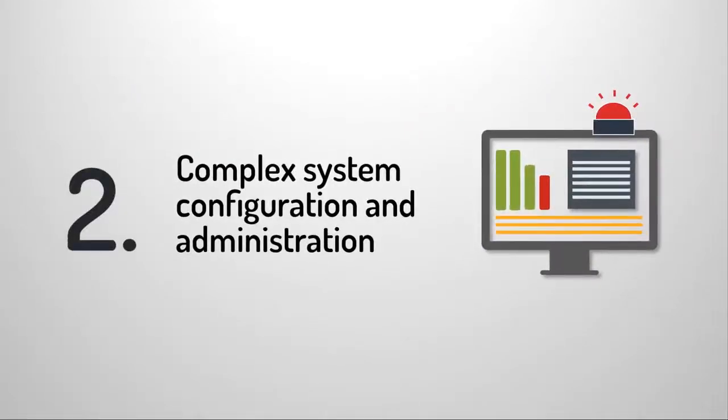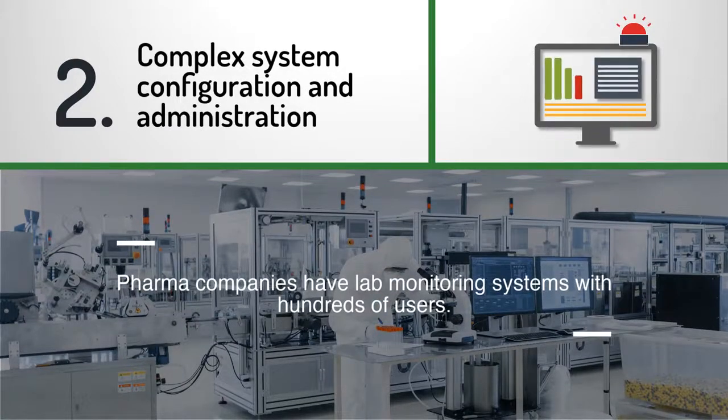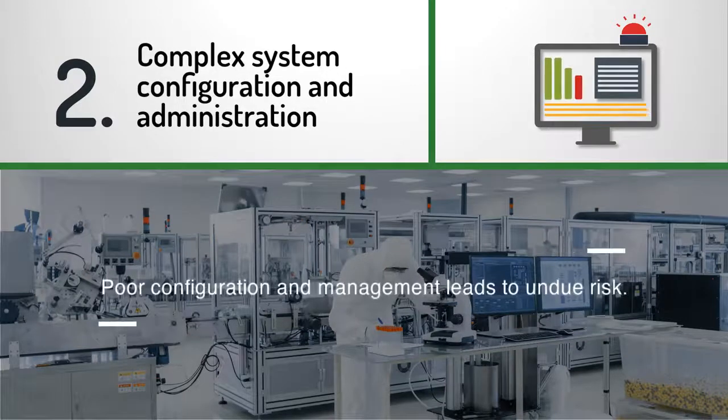Complex system configuration and administration: today's pharma companies have lab monitoring systems with hundreds of users, each with individual rules, specifically assigned equipment, and alarms. Poor configuration and management leads to false alarms, alarm fatigue, and ultimately undue risk.